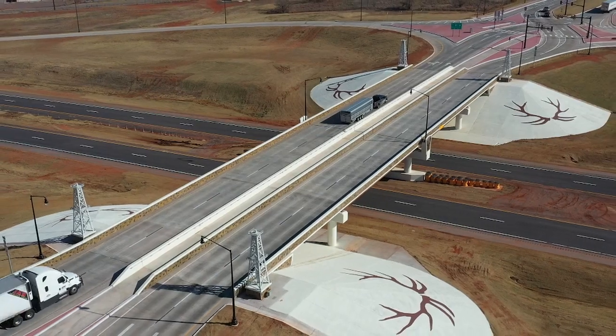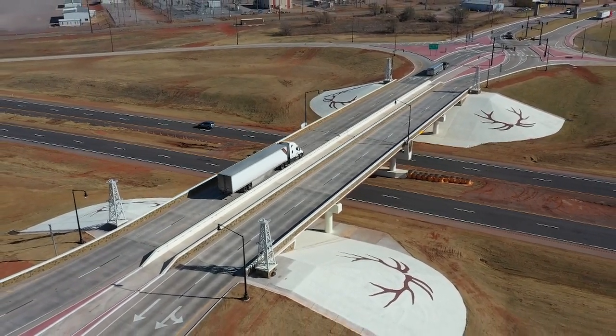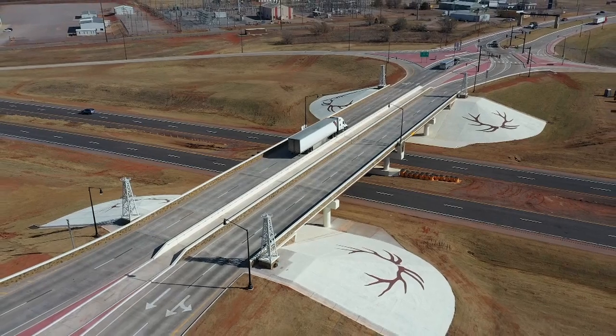It may seem counterintuitive at first, but the beauty of this design is that it eliminates many traffic conflict points, making it safer for every driver who travels through this interchange.